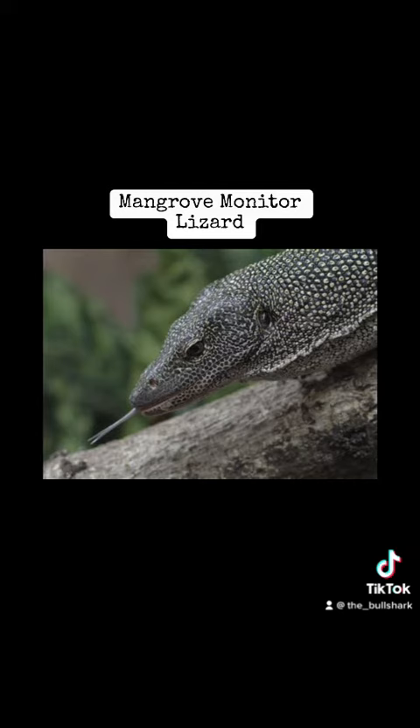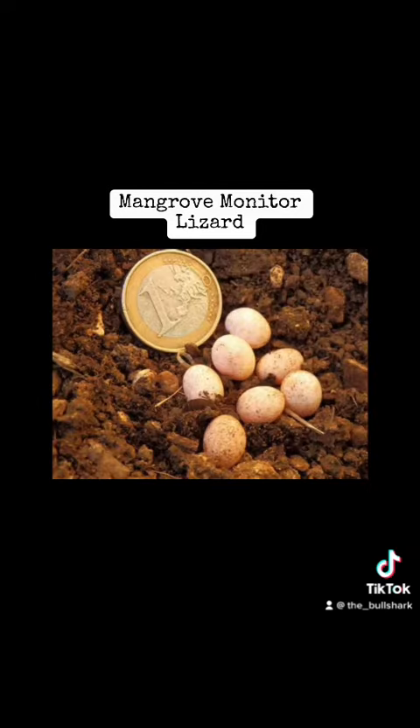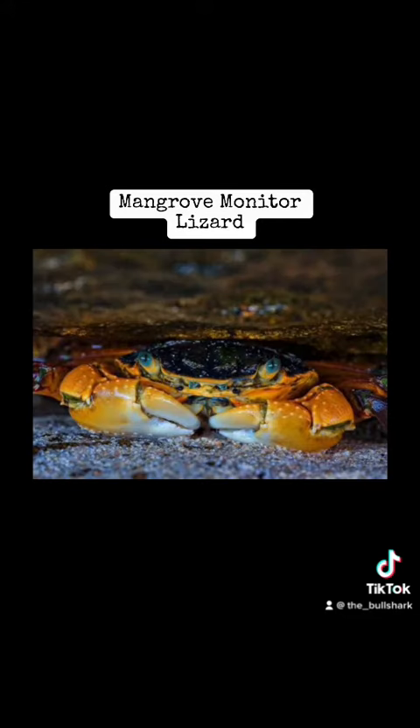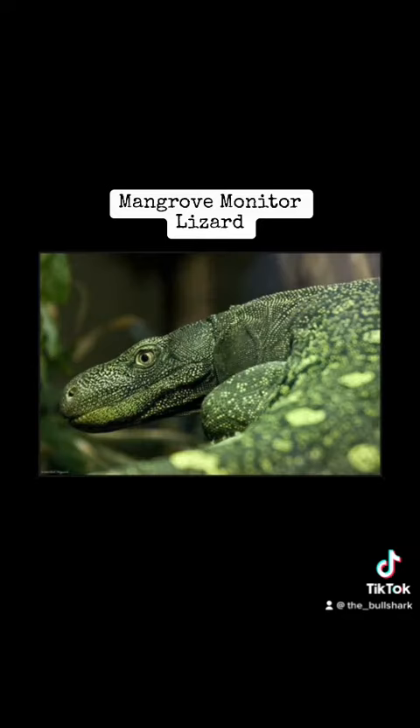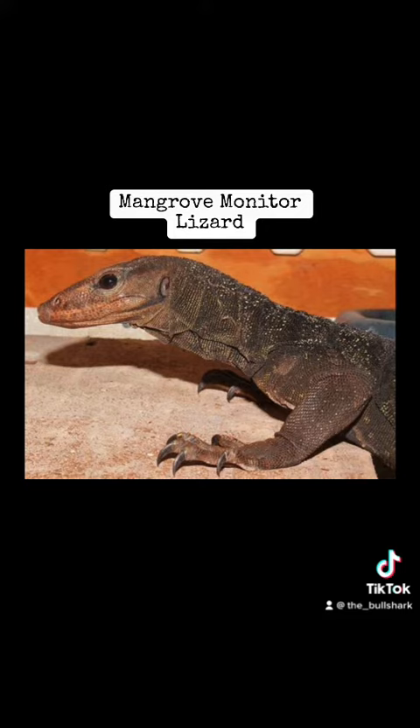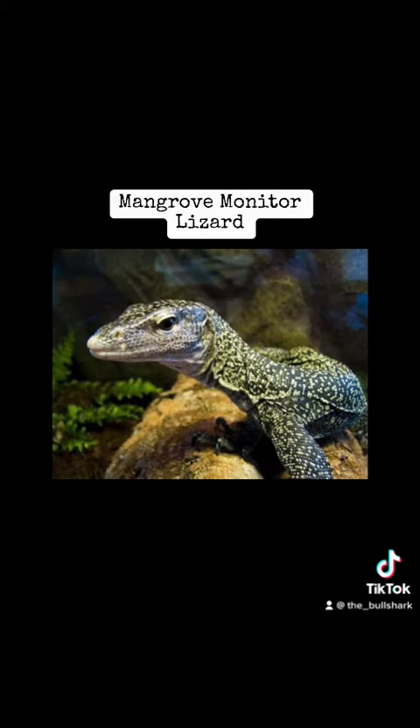Being opportunistic, they will feed on eggs of other reptiles, birds, molluscs, rodents, insects, crabs, smaller lizards, fish, and dead animals that wash up on the shore. These particular lizards are one of the only two species of monitor lizards that have salt-secreting nasal glands, which is pretty cool — I actually didn't know that — which allows them to survive in saltwater habitats and travel to new islands.